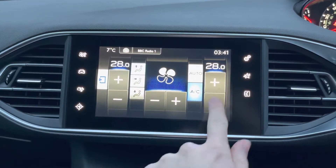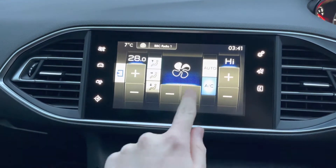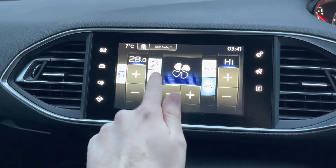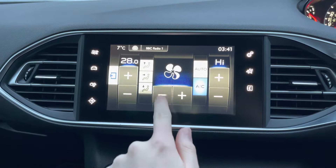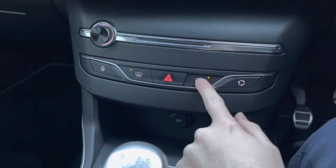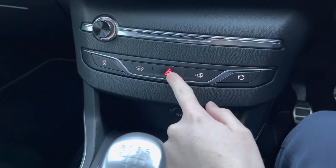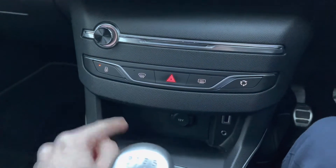You also have dual zone climate control, allowing the driver and passenger to make their own preferred temperature choices for their side of the vehicle, preventing any arguments about being too hot or too cold. There's even an automatic feature which automatically adjusts the climate control on your behalf. Down below, you've got buttons for defrosting the front and rear windscreen, air recirculation, hazard lighting, and door locks.